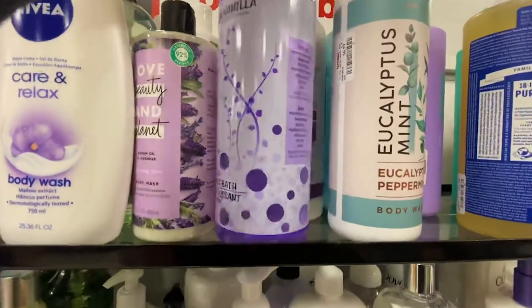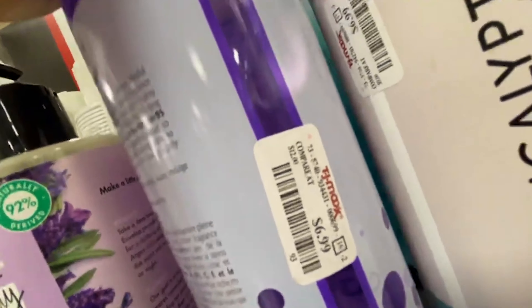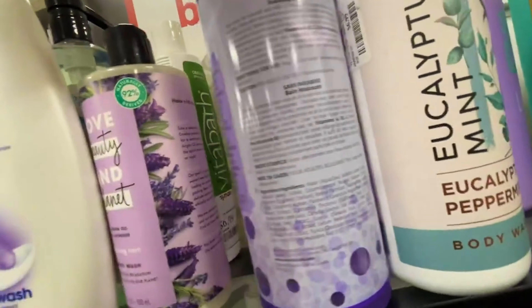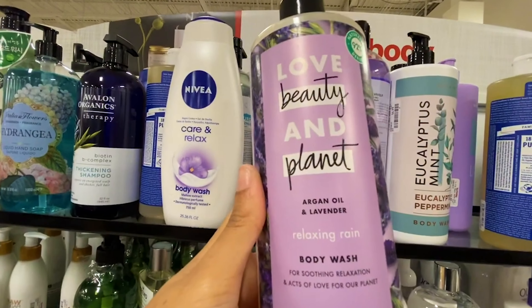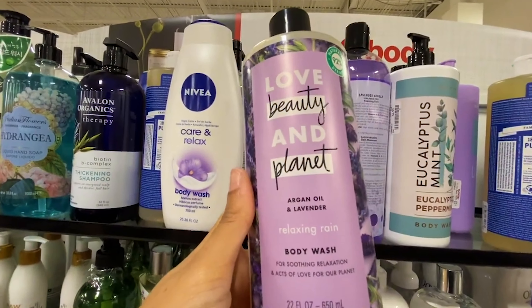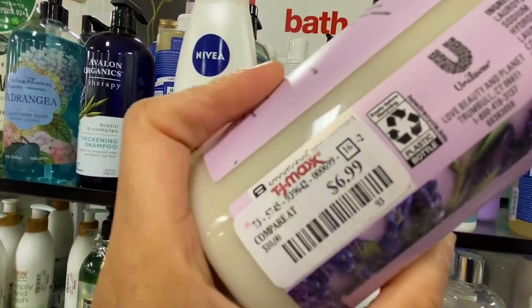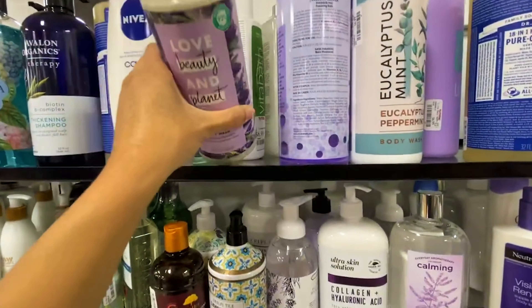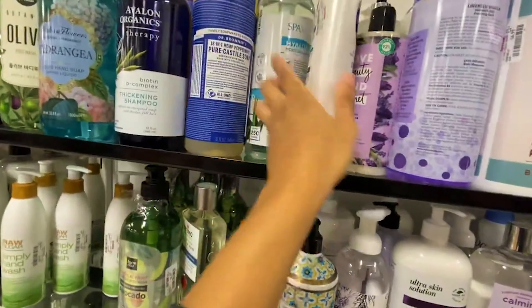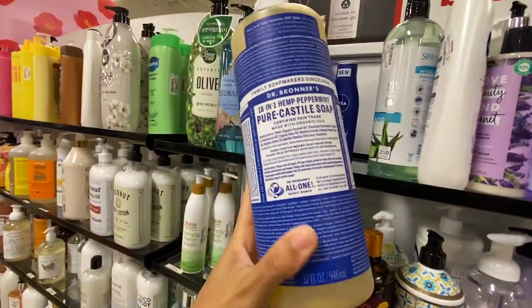Vita Bath — this is amazing. They actually sell this at Ulta; I want to say it's much more expensive there, probably around $12, so this is a great deal. I also love Love Beauty and Planet. This one didn't have a really strong lavender scent — it was $6.99 — it had more vanilla than lavender, but it was really really nice.